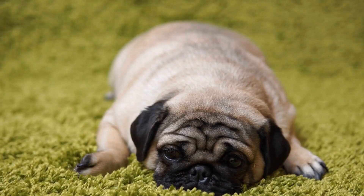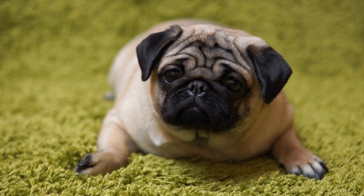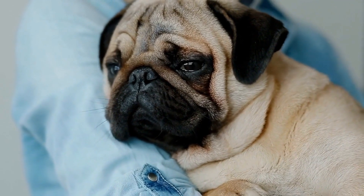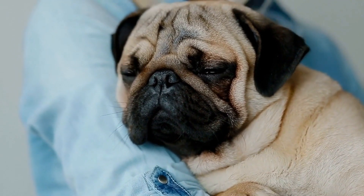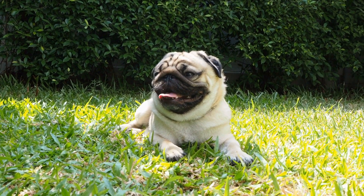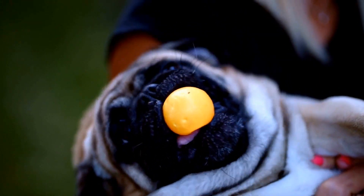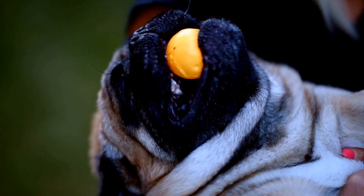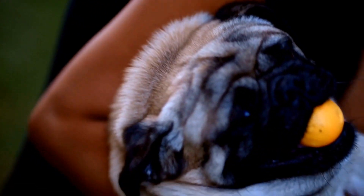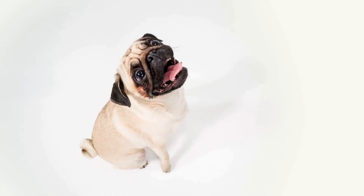If you're a proud pug owner, you probably already know how important it is to keep your furry friend comfortable and stylish. That's why pug fashion accessories have become increasingly popular among dog owners. Pug fashion accessories can range from the practical to the purely fashionable. They not only serve as a fun way to express your pup's unique personality, but also offer practical benefits like protecting your pug from the elements. Let's explore some of the popular pug fashion accessories available in the market today.